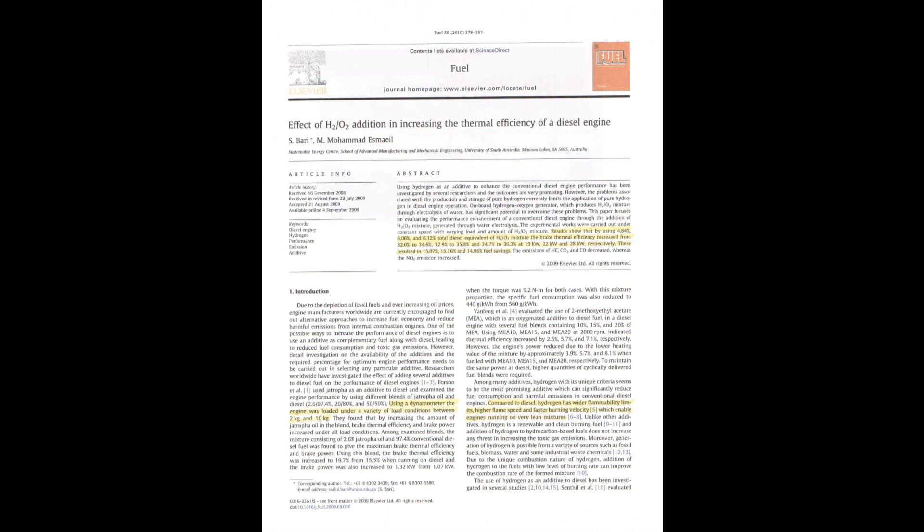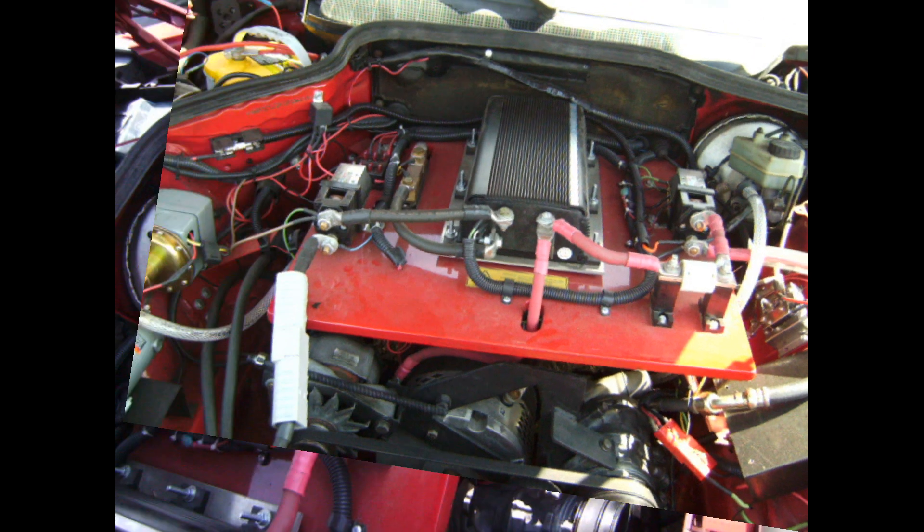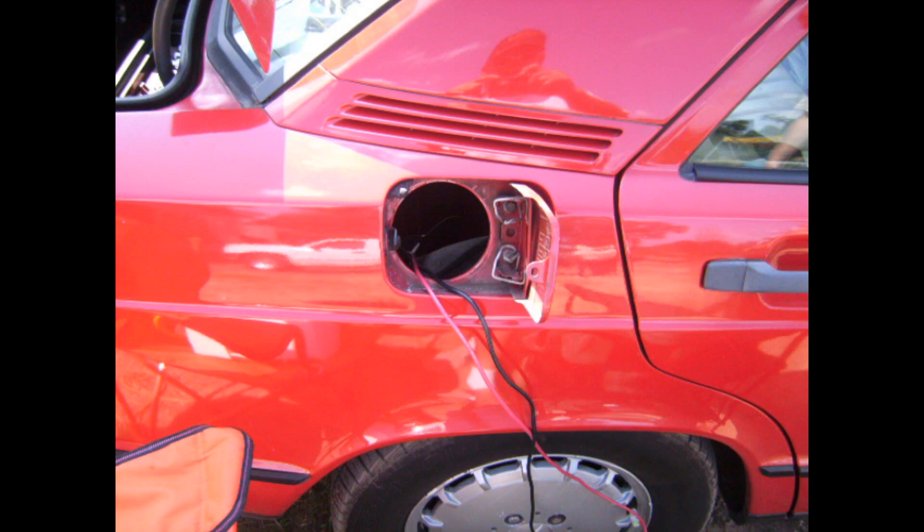This test was run in Australia by S. Barry and M. Mohamed Esmiel at the Sustainable Energy Center, School of Advanced Manufacturing and Mechanical Engineering, University of South Australia. This document is a peer-reviewed university scientific study examining claims of HHO injection into the internal combustion engine. Much to my excitement, this test was done on a stationary generator — diesel-powered — which interests me greatly because the focus of my company is directed on stationary generator applications, ultimately to be used as on-board charging systems for series hybrid electric vehicle applications.